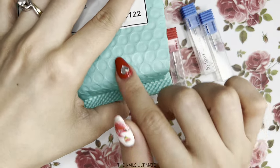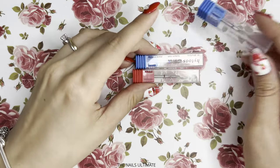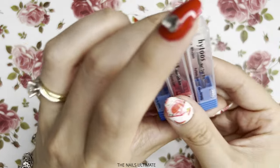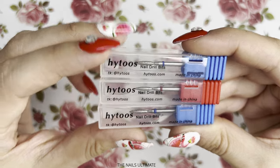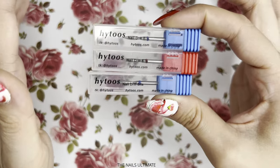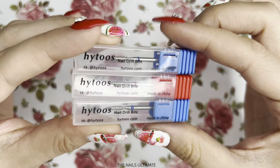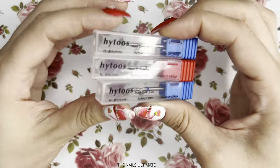This particular store always has these cute envelopes. I got these little high-tooth drill bits. As you can see this is the packaging — I can recommend these to use in a salon because they are so good. I know the Wilson's from AliExpress are the best, but these are super nice also and super cheap.